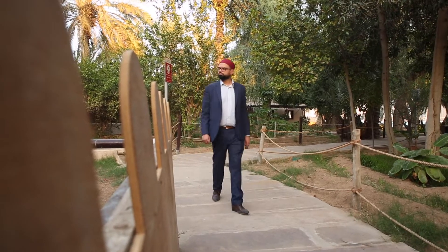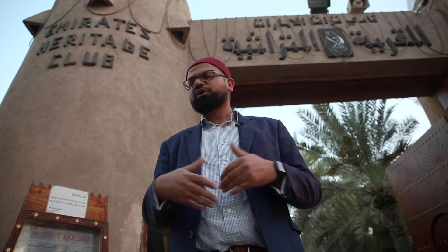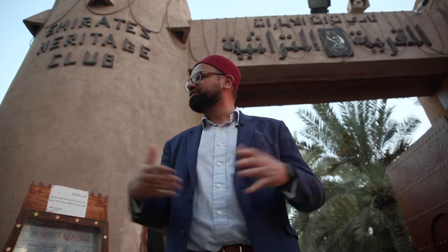It was really interesting to see a glimpse into the history of Abu Dhabi and how the Bedouin Arabs would have lived in this area. Abu Dhabi itself actually means 'the father of gazelles.' There would have been gazelles roaming in this very space, but things have massively changed. We at least got to see a glimpse into the history of this great city.